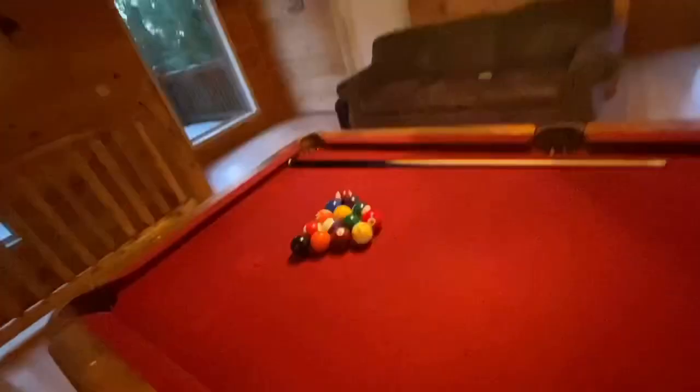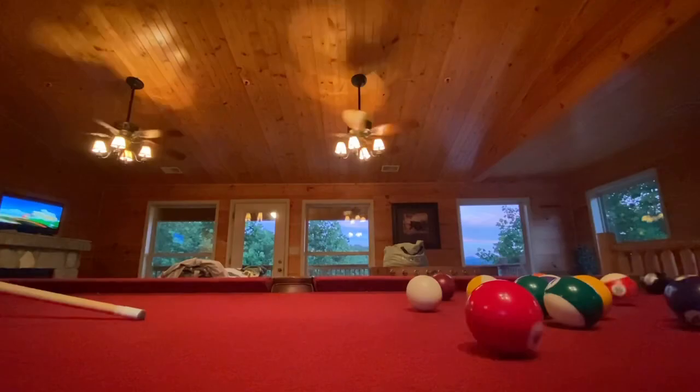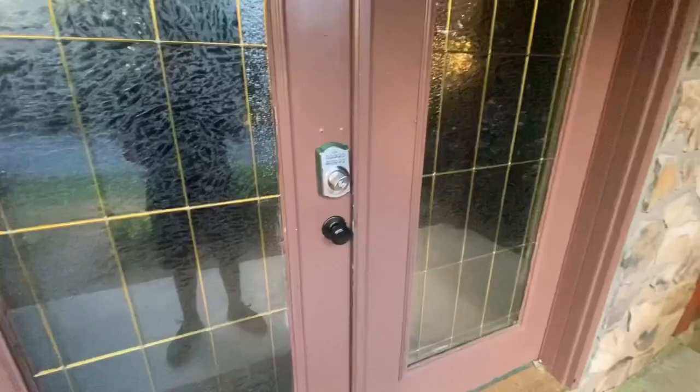All right, sorry about the noise in the background. We just got this thing set up — we have one missing ball so I'm gonna make a shot. And here's the dining room and here's the entrance — I did not get the entrance when I first filmed the video. It's morning, so that's the end of the video. Thank you.